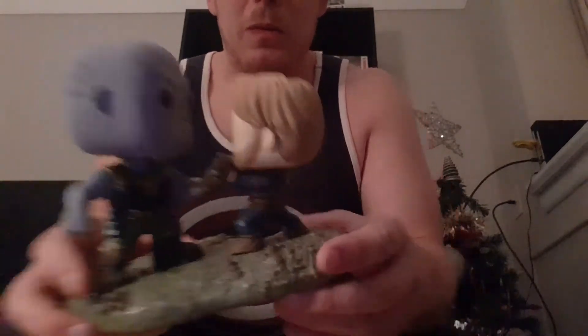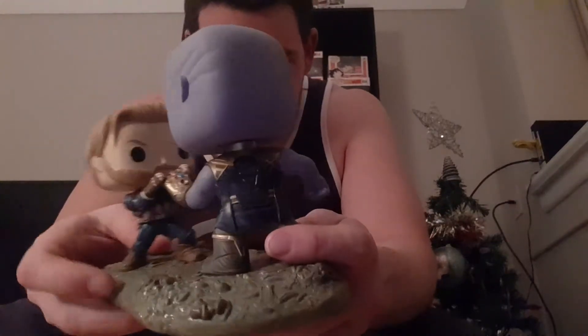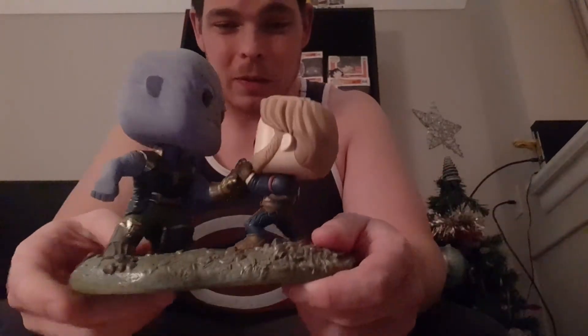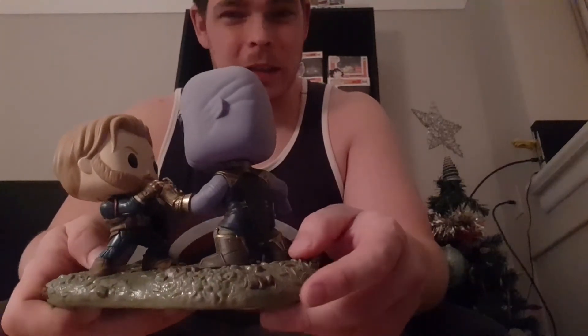I won't keep this out of box — I'm just helping you guys look at it. It is a Hot Topic exclusive, and my fiancée was lucky enough to find it because when I went to look at the store, the one I was at was actually sold out.